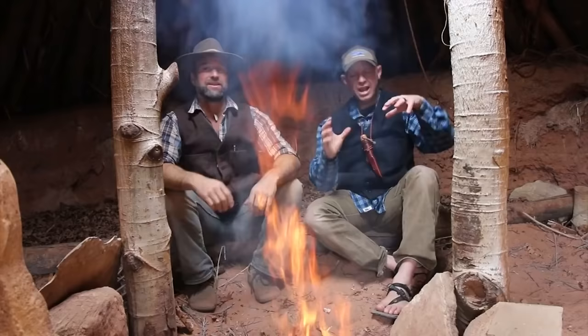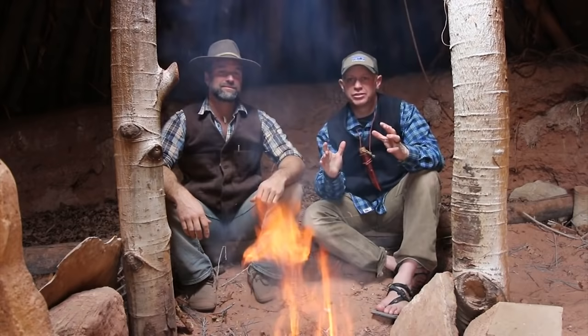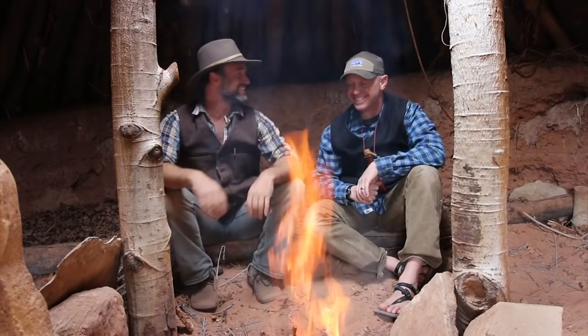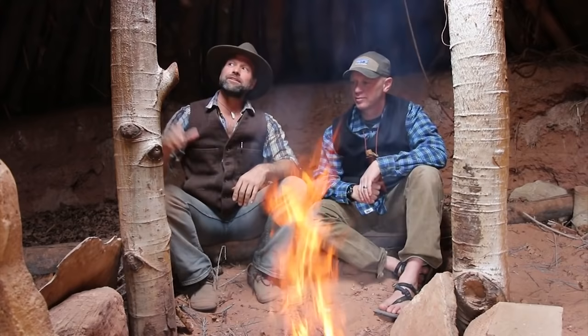Alright guys, so I'm here with Matt Graham and we're going to talk a little bit about the evolution of shelters. We figured we would start with Matt's pit house. So tell me a little bit about your pit house. Yeah, so this pit house I built in my mid-thirties and I actually lived here for about five years in total, and prior to that I actually lived in quite a few other bark shelters.